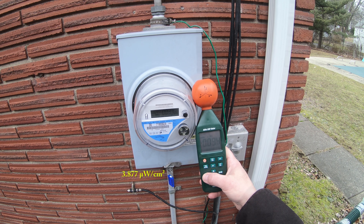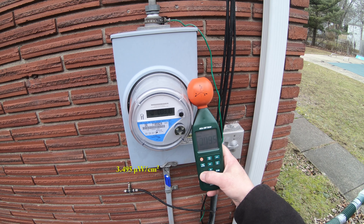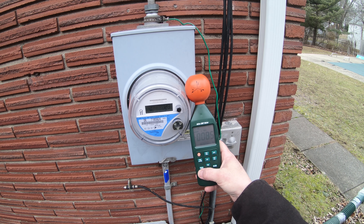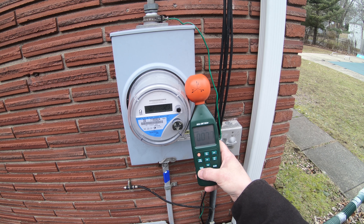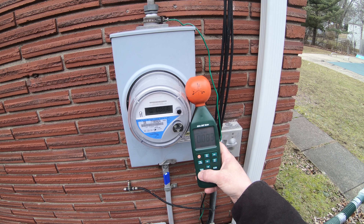3.8 again. 3.4 — another pulse. This number stays relatively low until it pulses.